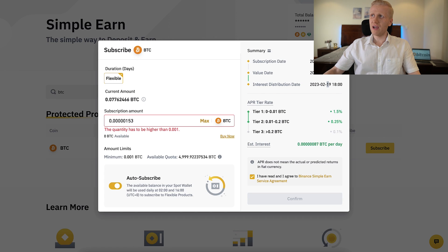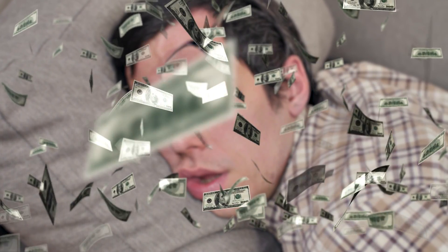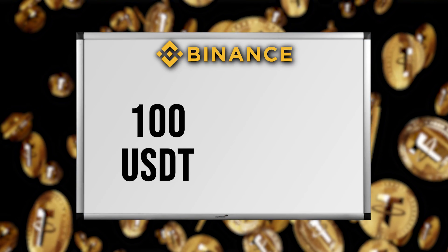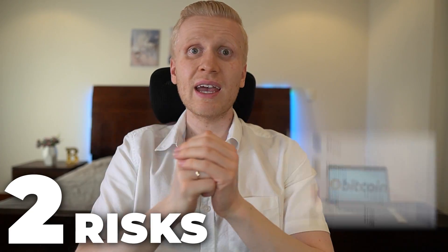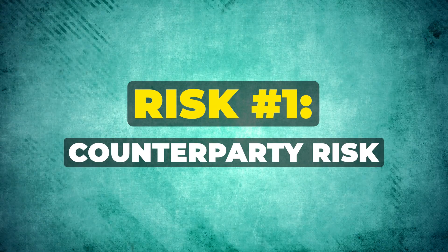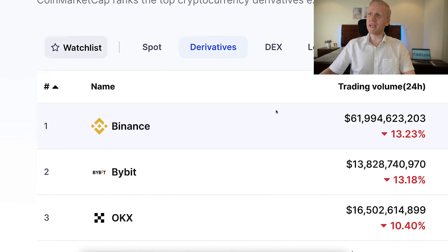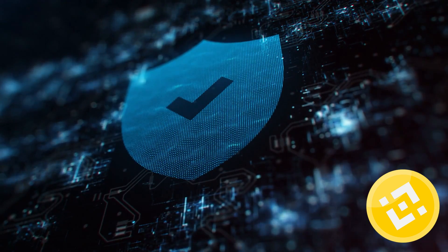You can try it out yourself and see that when you put it in, it really gives you money automatically — even while you are sleeping — to your spot wallet every single day. Now, can you lose money with this? Do you earn guaranteed money with Binance Simple Earn? As I mentioned, it's a principal protected product, meaning Binance promises to protect your principal. But there are always two risks whenever you hold money on any exchange. The first is counterparty risk — what if Binance goes down? Binance is the biggest cryptocurrency exchange in the world, so that risk is probably not very big, but I want to be 100% transparent: there is always counterparty risk when holding money on an exchange. If you hold your money in your own Bitcoin wallet, you don't have that counterparty risk.